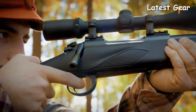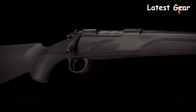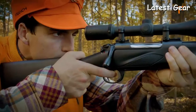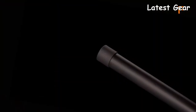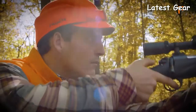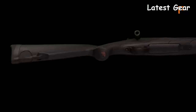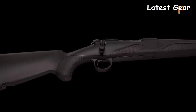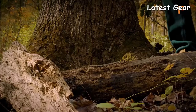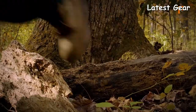The single stage trigger is adjustable to an incredibly crisp two to four pounds, unlocking the accuracy potential of the free-floating barrel. In conjunction with the twin shock absorber recoil pad, the Franke Momentum not only looks as right as it feels, but is designed for comfortable shooting and quick, accurate follow-up shots.